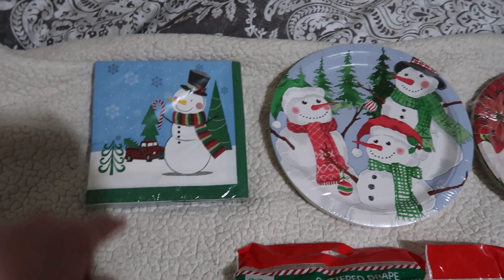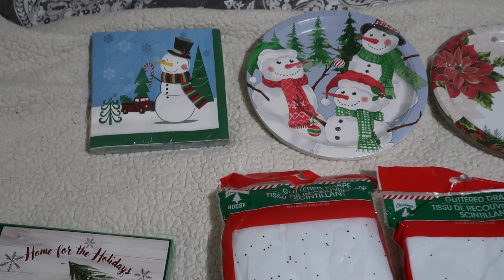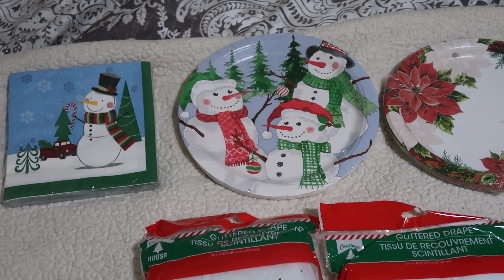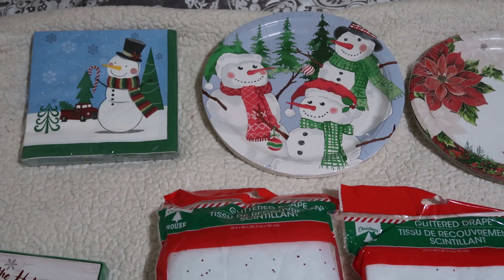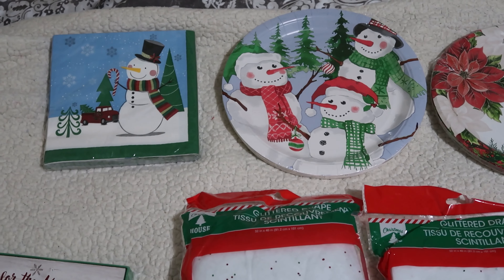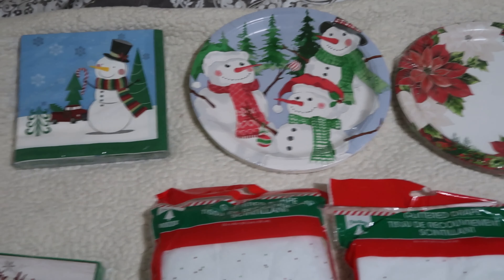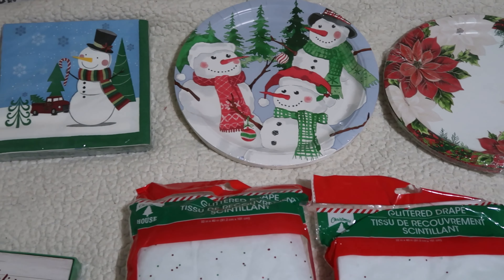Here are the paper goods we found. This is a pack of napkins — I just now noticed it also has a truck on it, which is awesome. I actually bought it because it has a snowman to match this pack of snowmen plates. We don't usually host at Christmas; we usually go to other people's houses, but we also designate time at home just for our family. During that time we do finger foods or ham with easy sides, so I always like having paper goods so nobody has to worry about running the dishwasher or hand washing over the holidays.